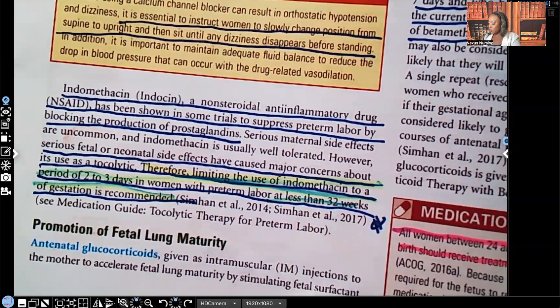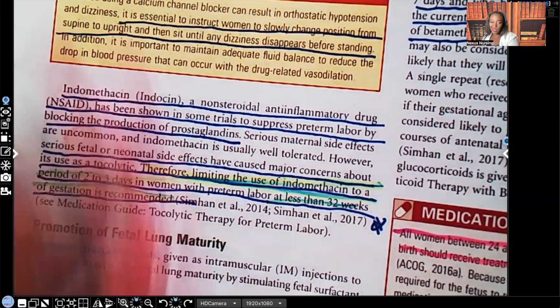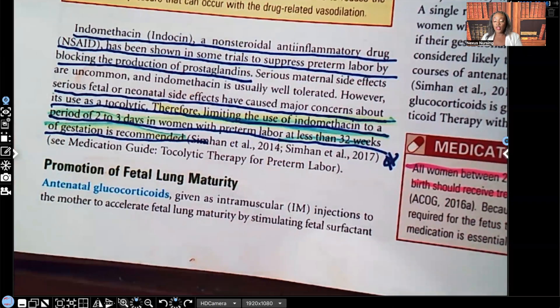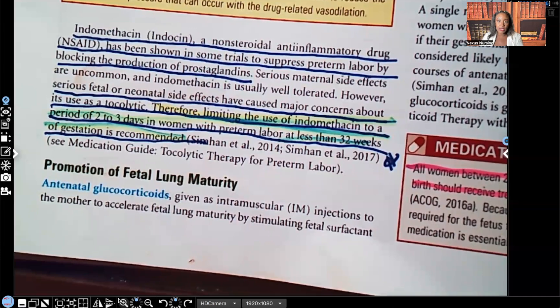This is going to be a two-part series — on the next video I'll start with promotion of fetal lung maturity. If there's anything you'd like to see me cover — maternity, OB, PEDS, med-surg, pharmacology — let me know in the comments. Don't forget audio lessons are available at nexusnursinginstitute.com. Every Sunday at 1 p.m. Eastern Standard Time I release a new video covering questions. You can also catch me every day on TikTok, Instagram, and Facebook. Thank you so much for watching.